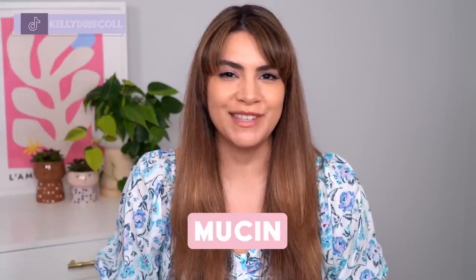Hey, it's Kelly. Welcome back to my channel where we talk all about gentle skincare, sometimes self-care, and today we're talking mucin.